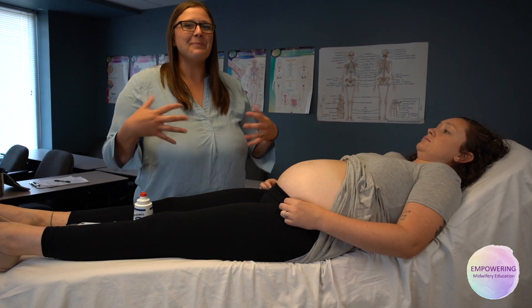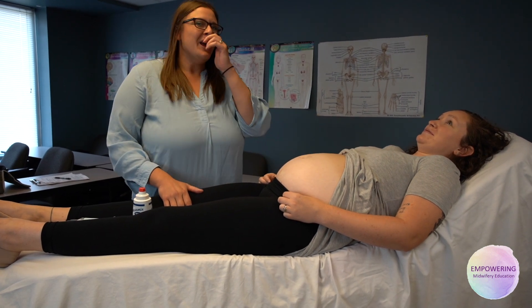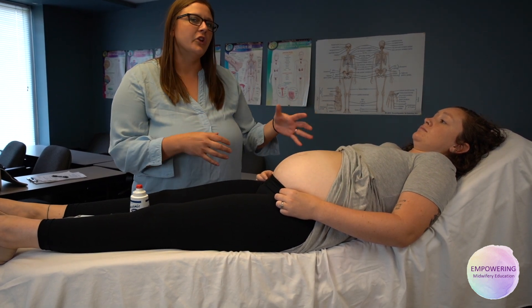One of the common questions I get when I'm precepting people is, how do you tell baby's position? And Allison's been so wonderful to help us out today. When you're 30 weeks, it's much harder to tell, but my core concept is I want to talk step-by-step about what you're looking for.